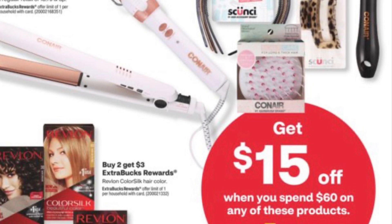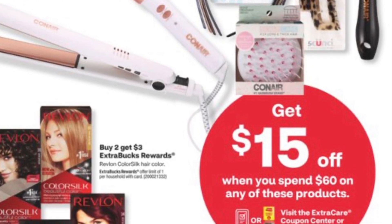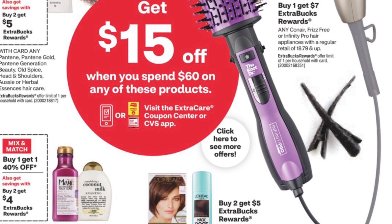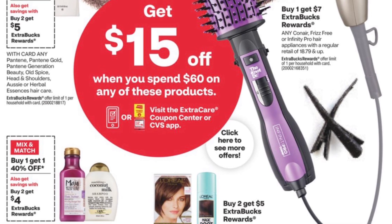The big hair event is back — spend $60, get $15 off. Don't let this trip you up on any kind of spend boosters that you might have, or you might have to add more to get your price point higher.